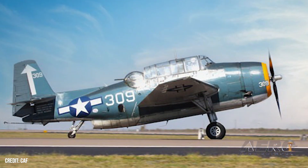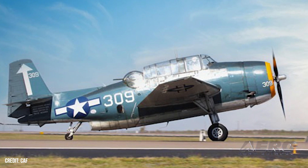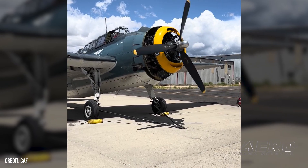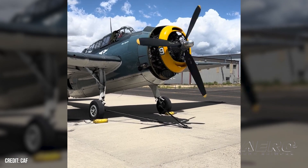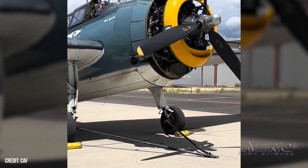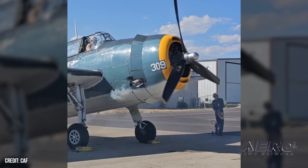is an American World War II-era torpedo bomber developed initially for the United States Navy and Marine Corps, but eventually fielded by several Allied Air and Naval Aviation Services. The Avenger entered U.S. service in 1942 and saw its first action during the Battle of Midway, where five of the six machines committed to the fight were lost. Notwithstanding its inauspicious combat debut, the Avenger would go on to be the most effective and widely used torpedo bomber of the Second World War.